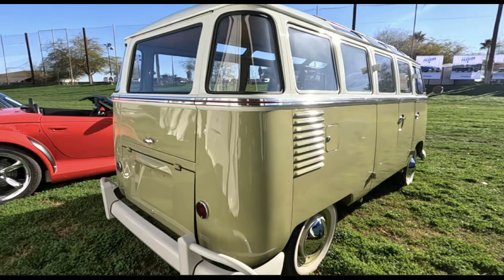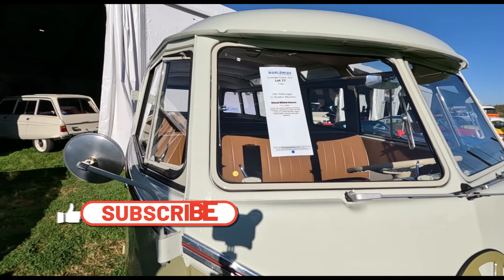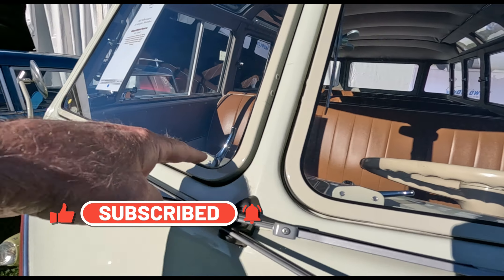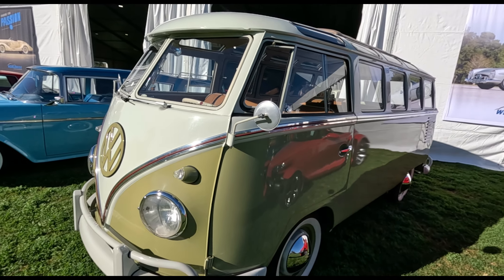With the high demand for a documented German Samba Microbus, this has created a market for clone 23-window Microbuses. With millions of Microbuses being built in Brazil, there are plenty of chassis to choose from to make a clone. All you need to do is find a good chassis, cut off the roof, buy the parts for a Samba van, weld them in, and voilà — you have a 23-window clone.